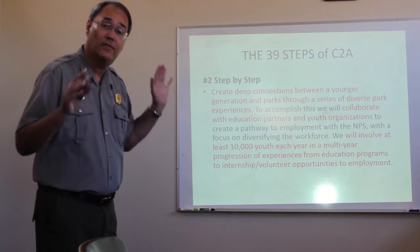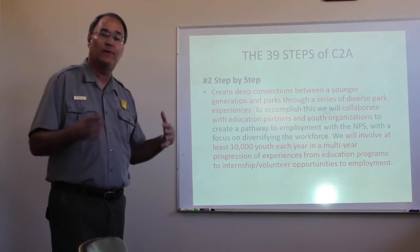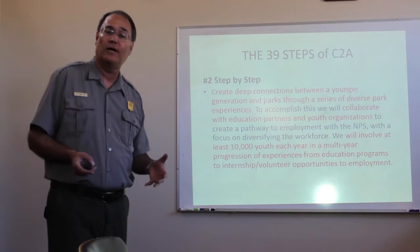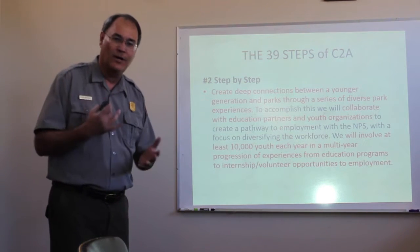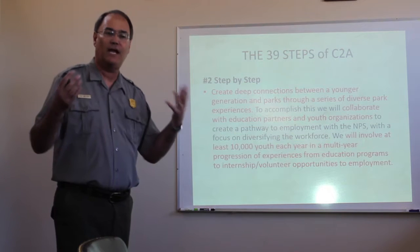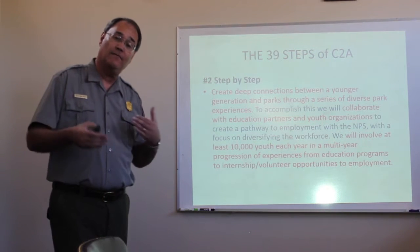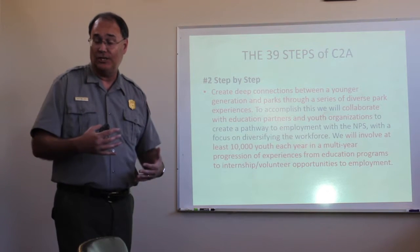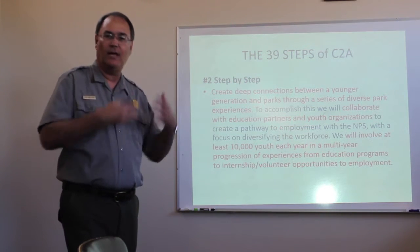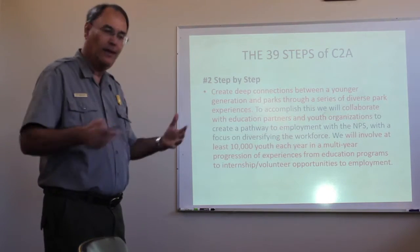I'm going to point out a few of those steps that are directly related to this project. Step number two talks about creating deeper connections between younger generations through diverse park experiences. We want to collaborate with education partners and youth organizations — so we're collaborating with the Immersive Education Initiative, Wahunta High School, and Otero Junior College. We want to involve at least 10,000 youth in a multi-year progression of experiences from education to internships to employment. As the Otero Junior College students develop their skills in virtual reality and 3D imaging, they are able to carry those skills into future employment.